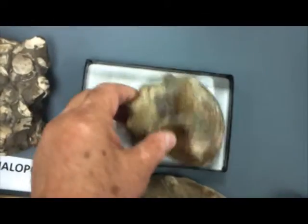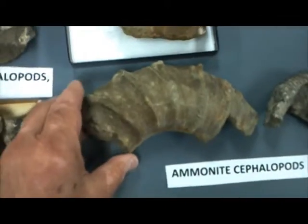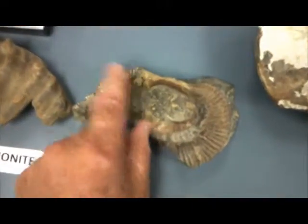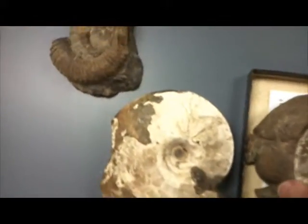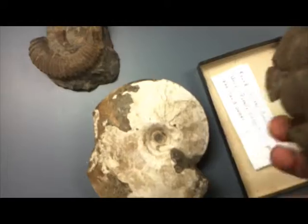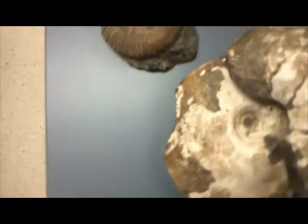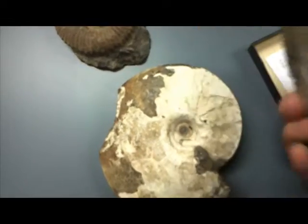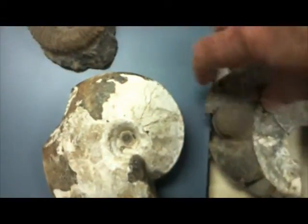Some larger varieties of ammonites. And larger still — this one is interesting in the sense that you can see how it was found originally. This is actually a concretion that you pop open, and you can see the different parts: the impression as well as the shell itself.